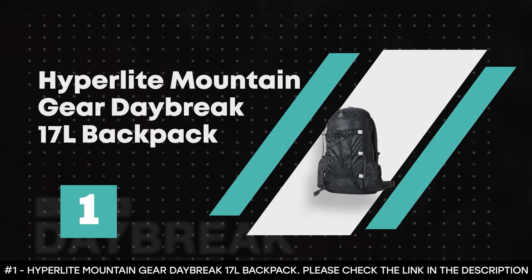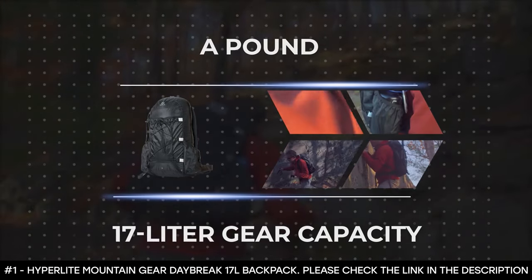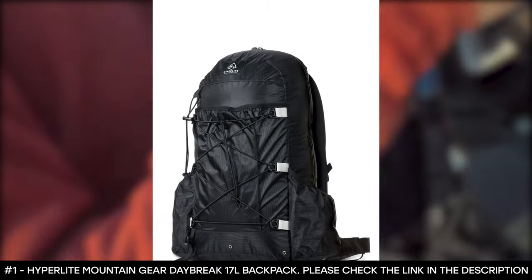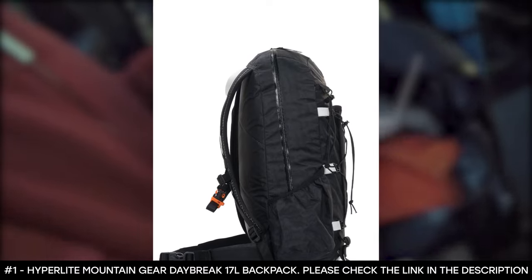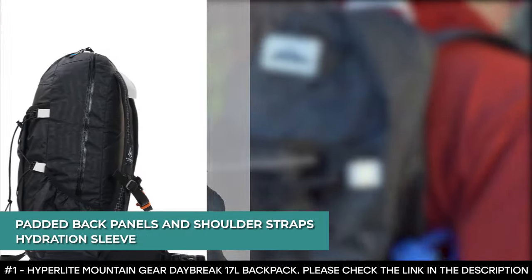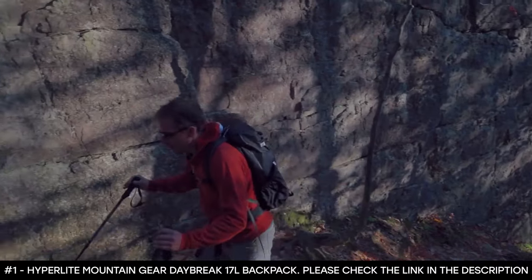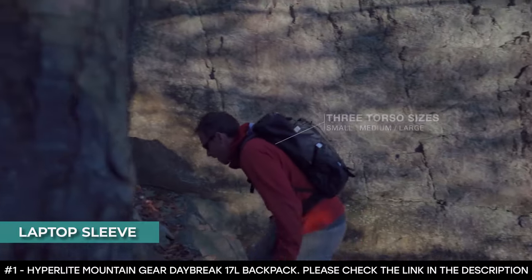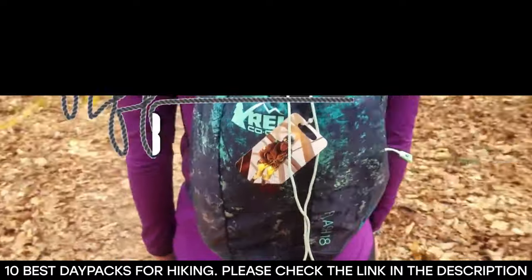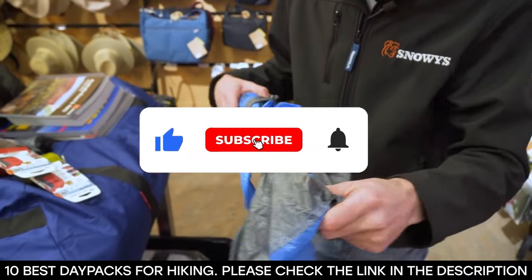Number 1: the Hyperlite Mountain Gear Daybreak 17L Backpack. At the top of our list is the Hyperlite Mountain Gear Daybreak 17L Backpack, weighing barely over a pound with an impressive 17-liter gear capacity. Considering its size, this backpack allows you to carry a day's worth of food, water, layers, and extra climbing gear. The pack is made with Dyneema material which contributes to its ultralight weight and long-lasting durability. It also features padded back panels and shoulder straps for extra comfort, as well as a front panel pocket that doubles as a hydration sleeve. An internal pocket can also serve as a laptop sleeve, while the bag bears removable attachments for ice axes and trekking poles. And there you have it — 10 of the best daypacks for hiking that you can buy right now. Tell us which one of these you're likely to go for. Thanks for watching the video until the end, and we'll see you in the next one.